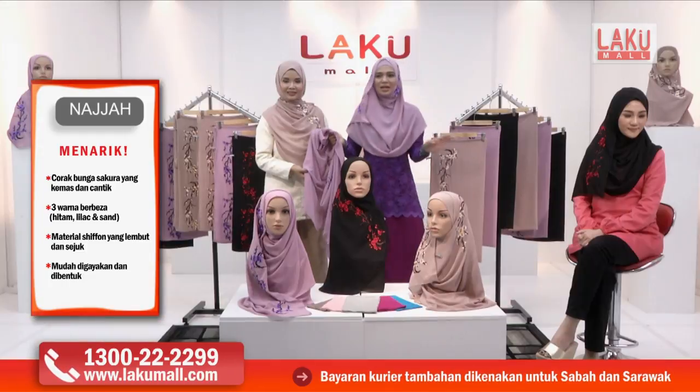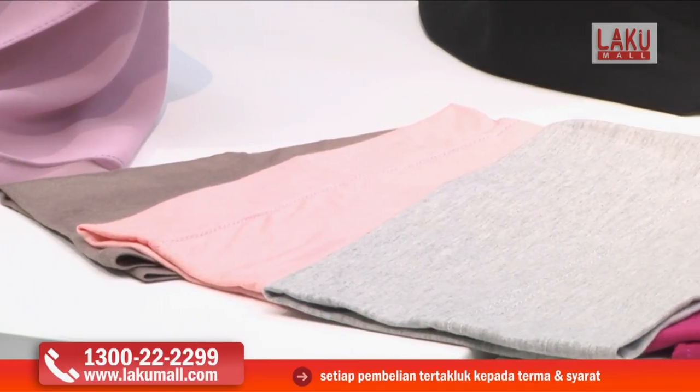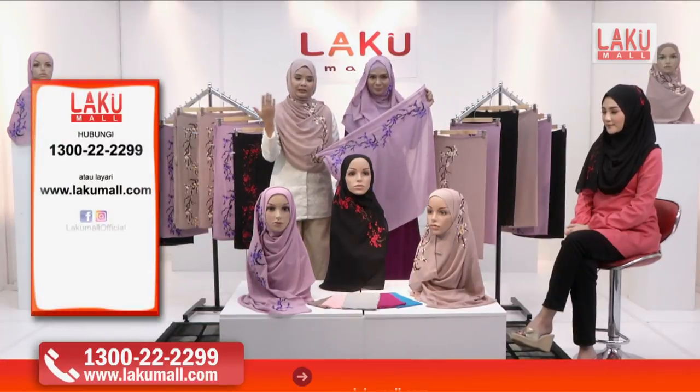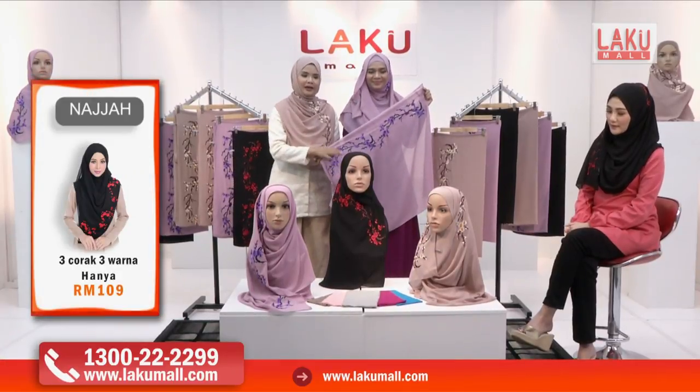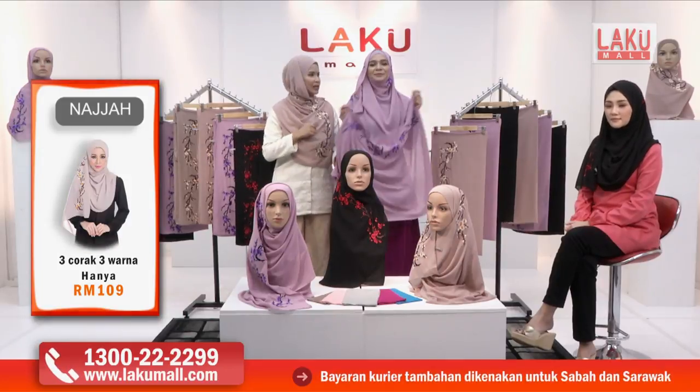Kalau macam Remy pakai sekarang ini, letakkan di bahagian hadapan pun tak kisahlah. Yang penting dia menutup aurat kita. Macam yang model kita pakai, dia pin dahulu, masukkan dulu kepala daripada tudung sulam Najah di bahagian hadapan dan kemudiannya melilikkannya. Dan kita boleh nampak jatuh dengan sangat cantik di bahagian tepi, cukup labuh mengikut bentuk badan model. Ia didatangkan dengan tiga warna menarik: lilac, hitam, dan sand.